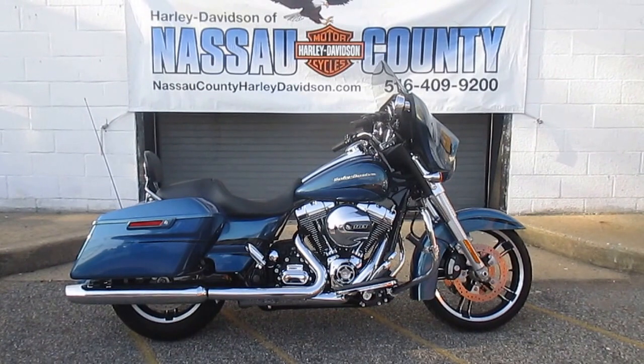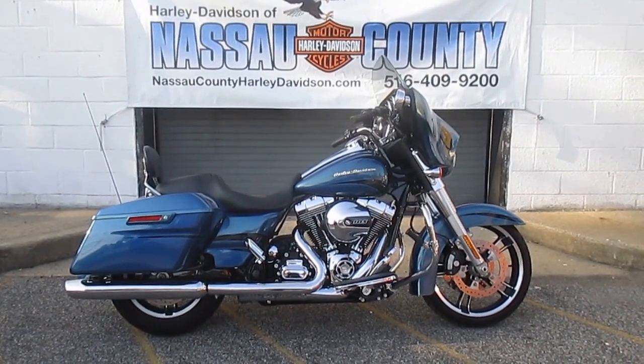This bike has only — drum roll please — 3,589 miles.